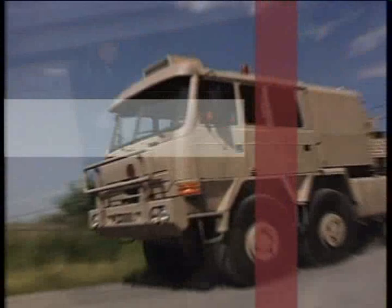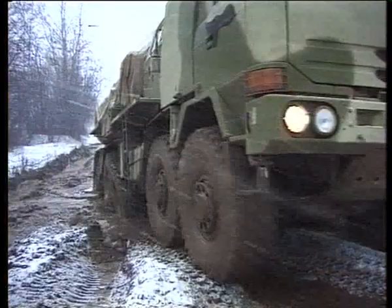The Force Line also serves for military purposes, as it meets the highest possible requirements for both on- and off-road service.